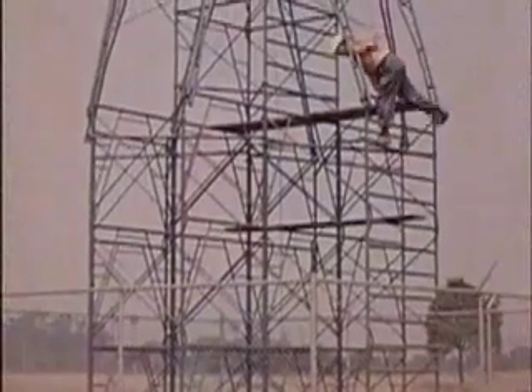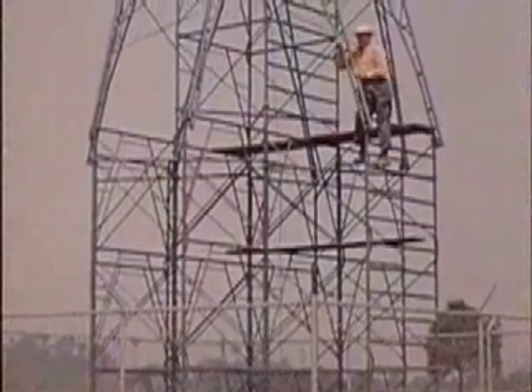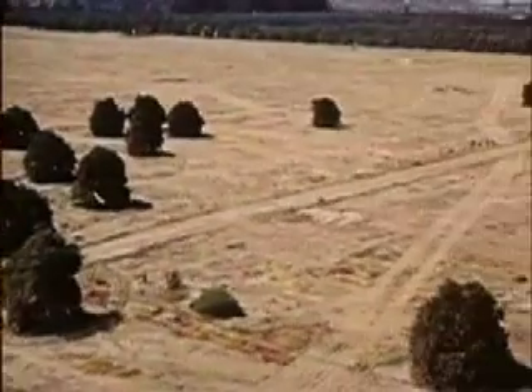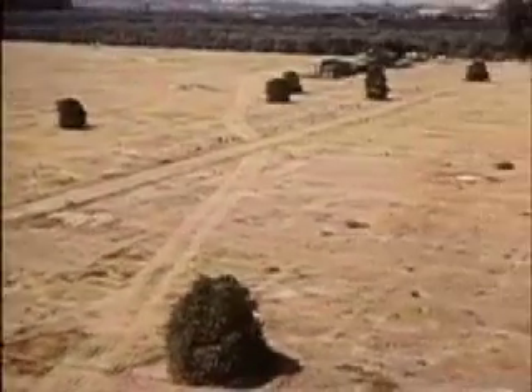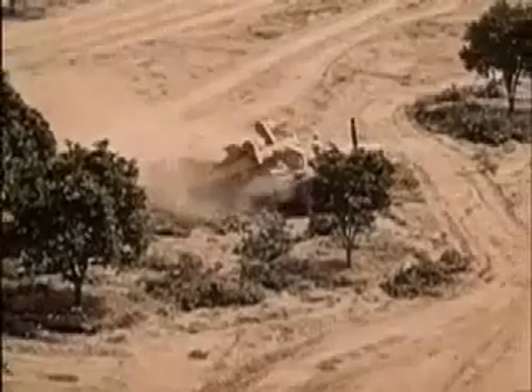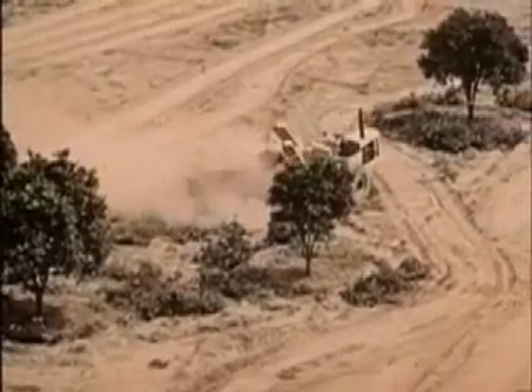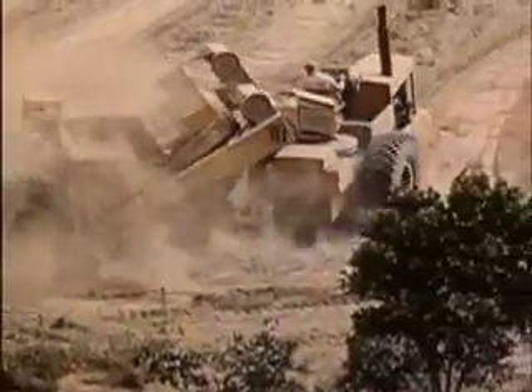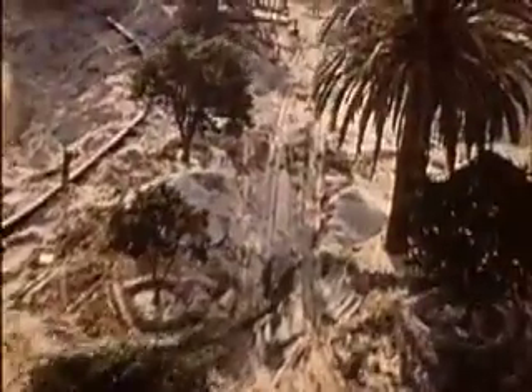We built this tower so we could see the entire project, sort of a bird's-eye view of our progress. After the orange grove was cleared and the houses moved, we had to carve out the hills and riverbeds. The orange trees made way for more exotic foliage from other lands.